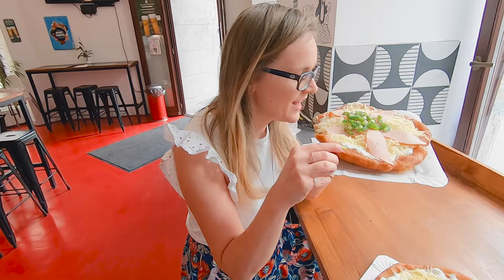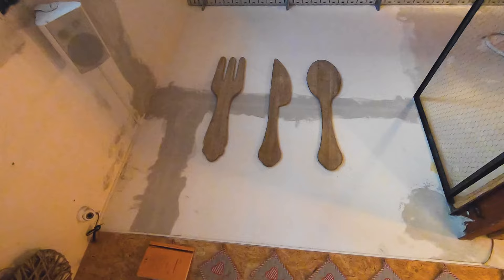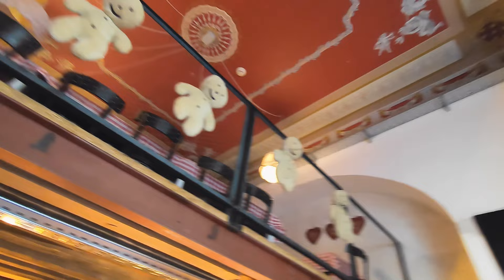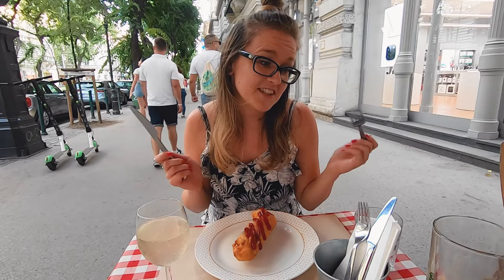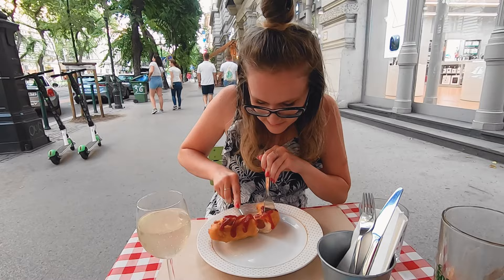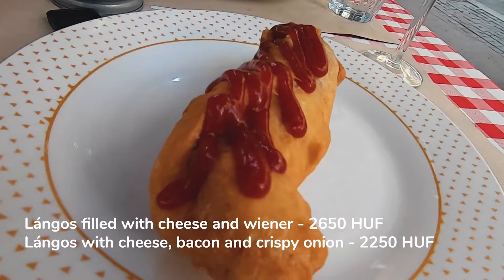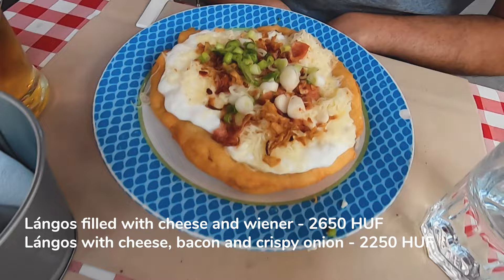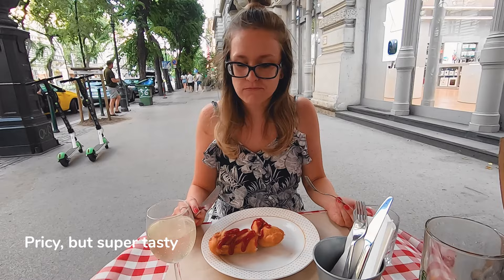We are at Andrássy Avenue and will try out a place called Langos Papa. If the busy avenue would disturb you, you can also have a seat inside, though the interior was a bit disappointing with bad ventilation and less authentic Hungarian decoration. It's super weird because langos is a street food, but we got some cutleries. I ordered the langos filled with Wiener sausage and cheese, and this other one is served with cheese, bacon and crispy onion. Both were crispy outside and soft inside — one of the best langos we tried, though also the priciest.